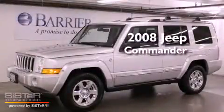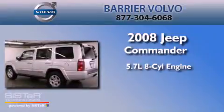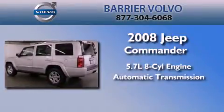This is a 2008 Jeep Commander. It features a 5.7-liter, eight-cylinder engine, an automatic transmission, and four-wheel drive.